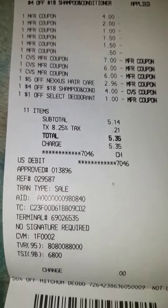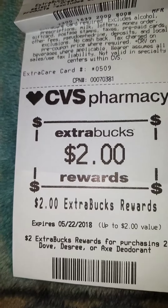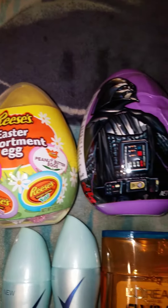I paid $5.35 out of pocket. I received an $8 ECB and a $2 ECB for the Dove. The $8 was for the shampoo — you have to buy three of them to get the $8.